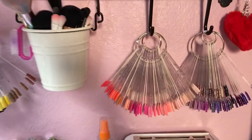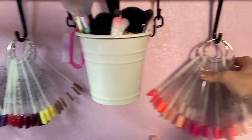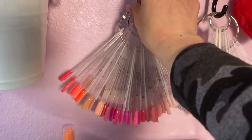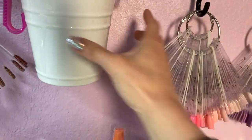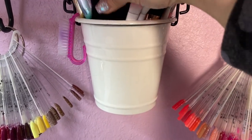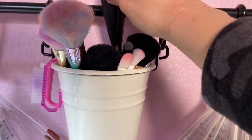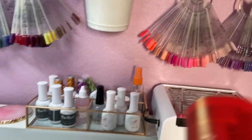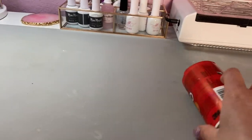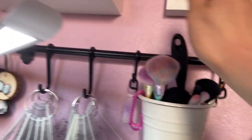On my wall I have my swatches — all organized by color. These hooks are great because I can add more swatches as I get them. I also have a bucket that holds all my brushes: ombre brushes, larger brushes, things like that. I also have a lint roller — I really like using it. In between washing my silicone mat, I just roll it over to catch any loose powders or glitters so it's not super gritty.